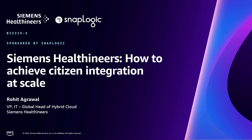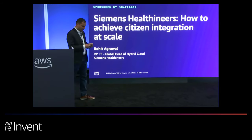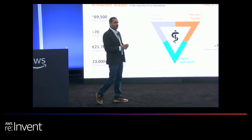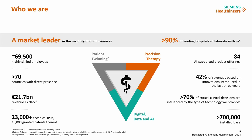I'm glad you are here to learn how Siemens Healthineers is adopting the SnapLogic platform to achieve citizen integration at scale. If you don't know about Siemens Healthineers, who we are — we are a med tech company and we are market leaders in the majority of our businesses.